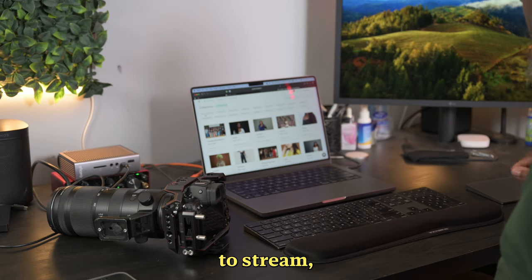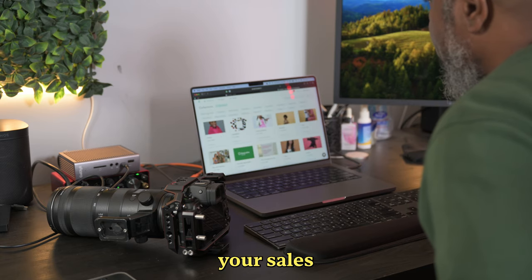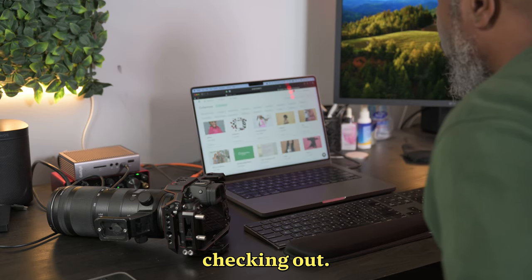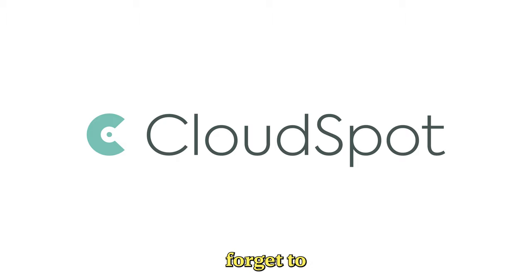So if you're ready to streamline your workflow, deliver stunning galleries, and boost your sales, CloudSpot is definitely worth checking out. I've put a link in the description where you can learn more and even start a free trial. Thanks for watching, and don't forget to hit the like button if you found this video helpful. See you in the next one.